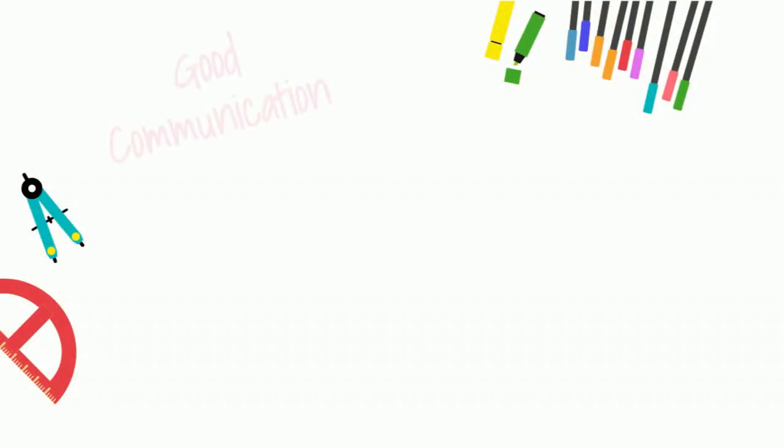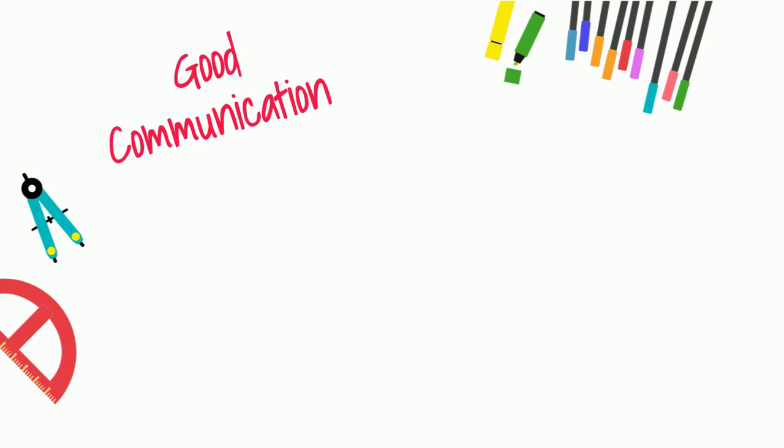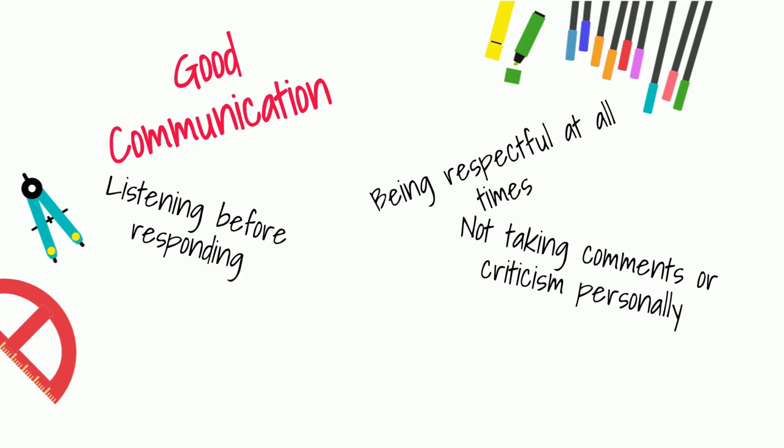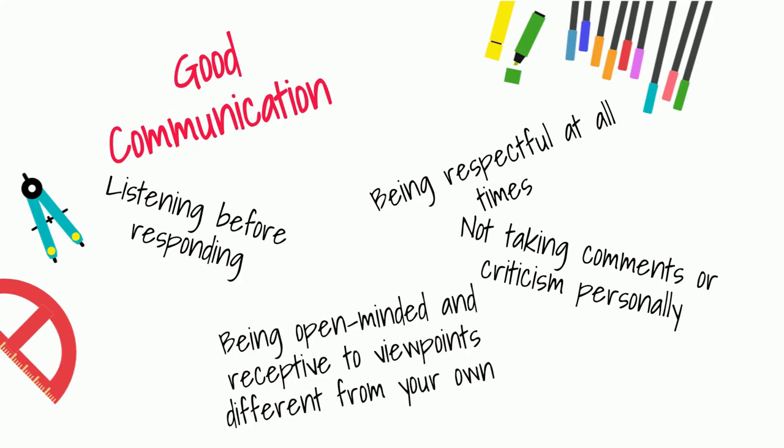Some key things to keep in mind to ensure good communication within your group include being respectful at all times, listening before responding, not taking comments or criticism personally, and being open-minded and receptive to viewpoints different from your own.